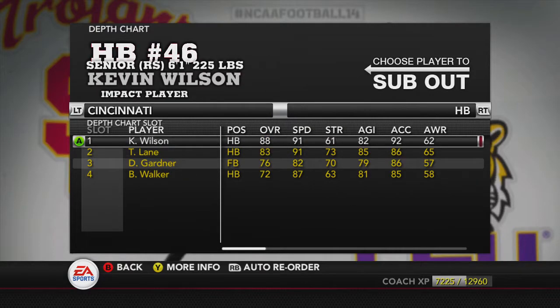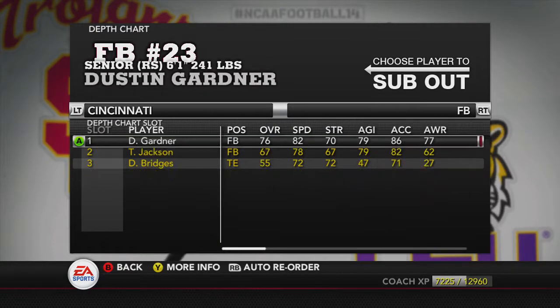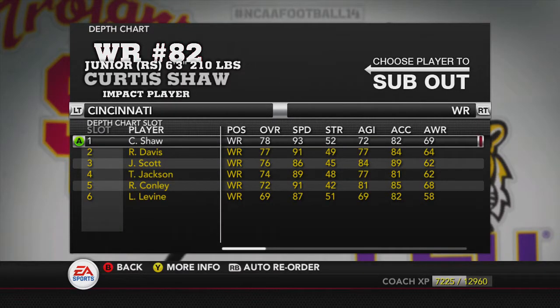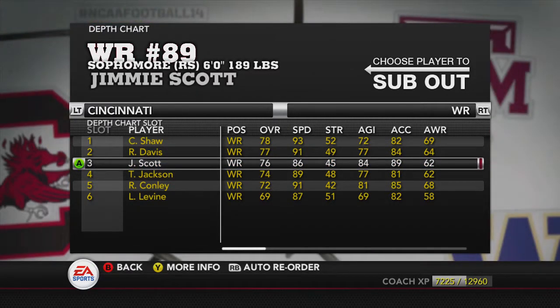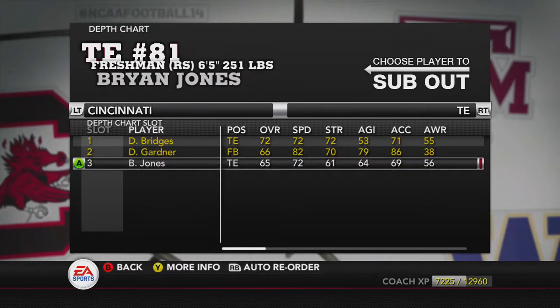As far as our running backs are concerned, Kevin Wilson is the senior at 88 overall. Fullback Dustin Gardner. Wide receivers - look for Curtis Shaw and Russell Davis to have an excellent year, along with Jimmy Scott who will be playing in the slot.